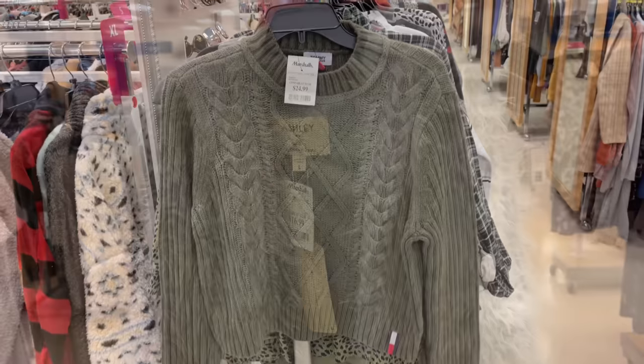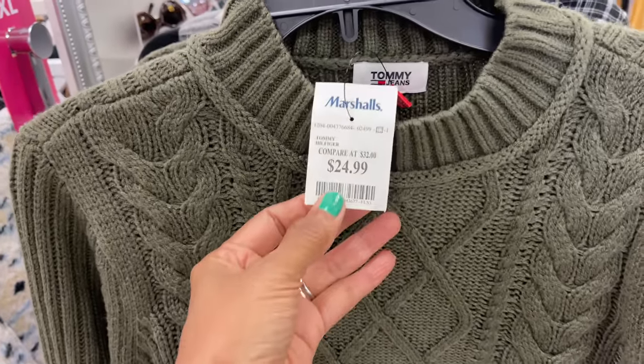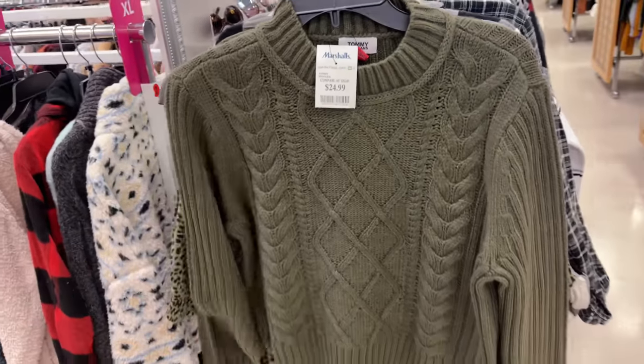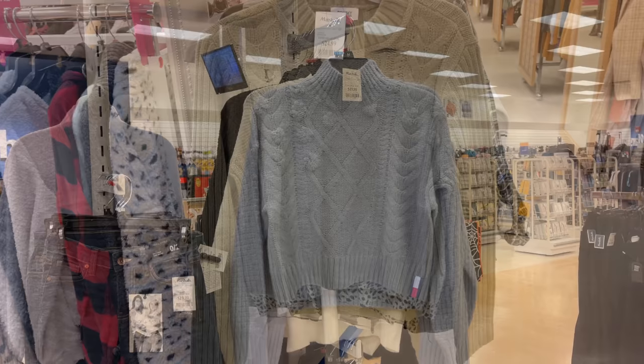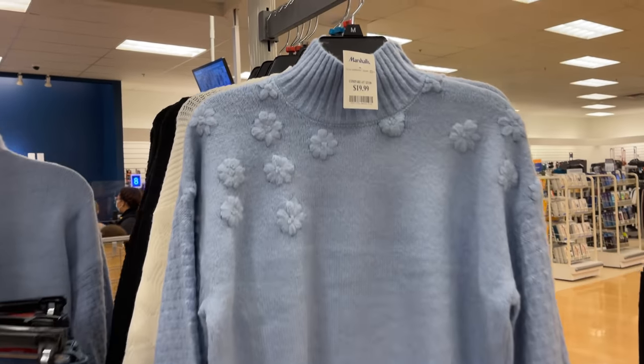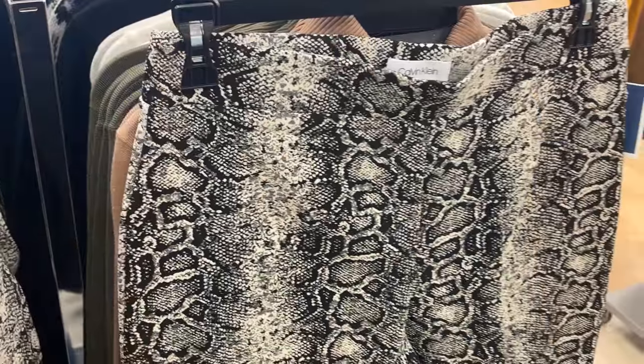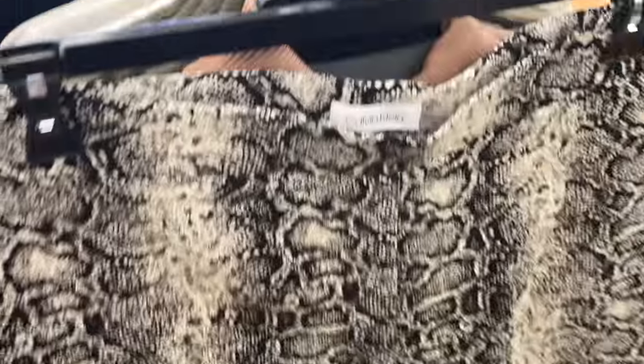This is a very nice long vest by Ashley, for $17. This is a nice Tommy Hilfiger sweater for $25 — pretty green. Oh this is a nice sweater, I love the blue, for $20. Very nice Calvin Klein snake print leggings.